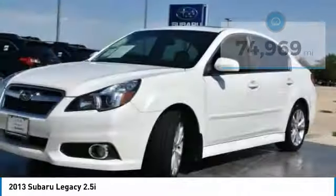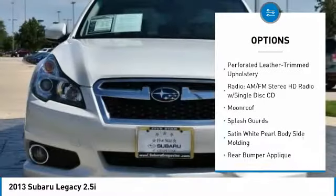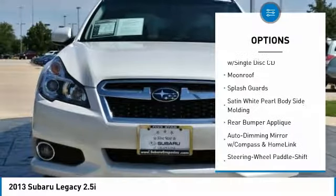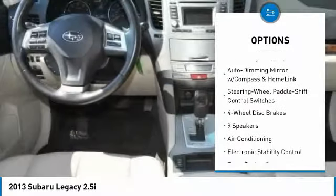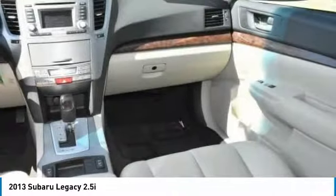Here are some of this vehicle's great options: heated seats, traction control, power passenger seat, moonroof, air conditioning, dual airbags, power steering, alloy wheels, four-wheel disc brakes, and center armrest.